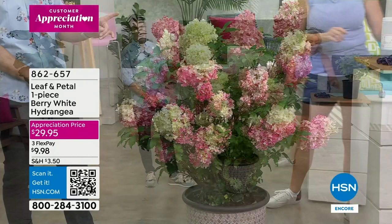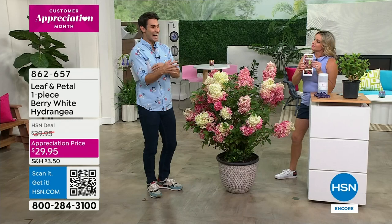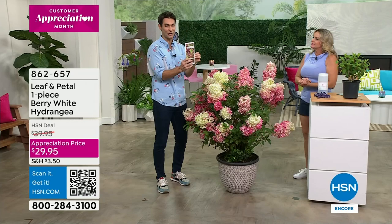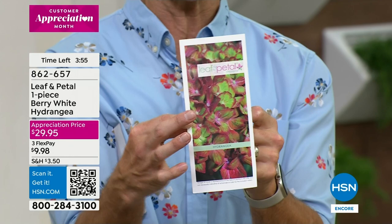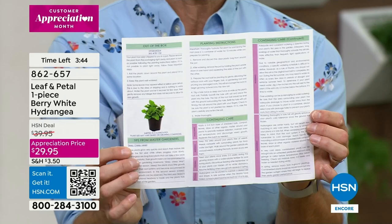Including the brochure - I love to show this because each one you order comes with a specific pamphlet for your Berry White Hydrangea, step by step, even with a phone number to call. They want you to succeed every step of the way. Follow right along, make a phone call if needed. $29.95 is our customer appreciation price right now. And going down to your local garden store, you don't know how long it's been sitting there, you don't know how it was taken care of on the truck.